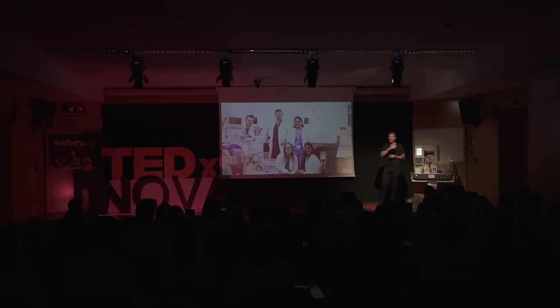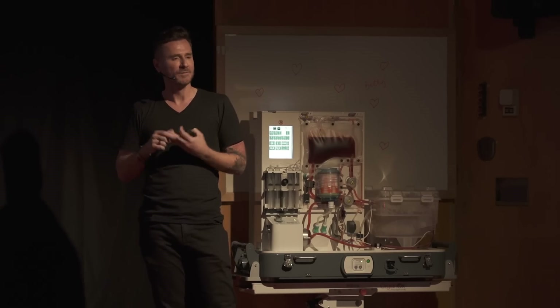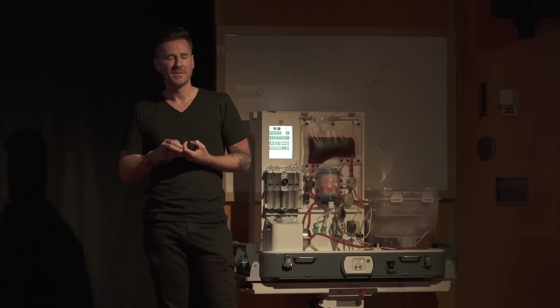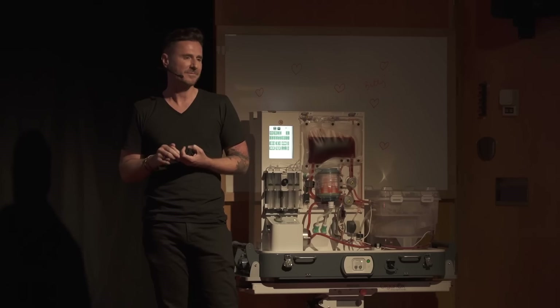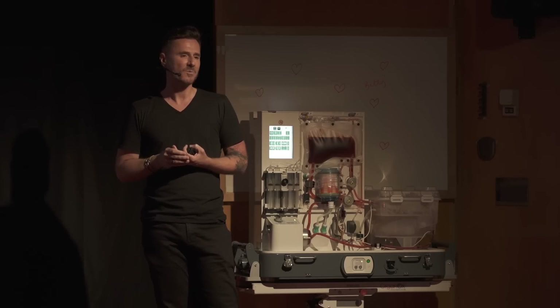Imagine these organ ICUs all over the world where donor organs that aren't transplanted can go. Imagine scientists being able to form ideas and quickly test out therapies without having to wait for years. The current hope in transplant medicine is that each one of your organs may get to save a life. My hope with this kind of science is that the gift of my organs will get to transform millions of lives.